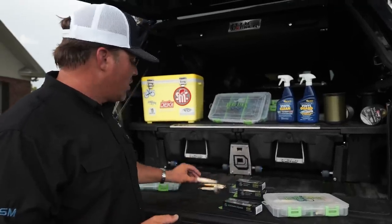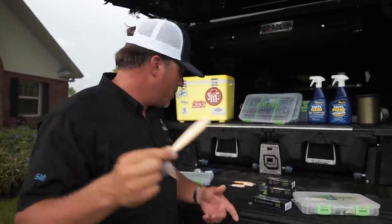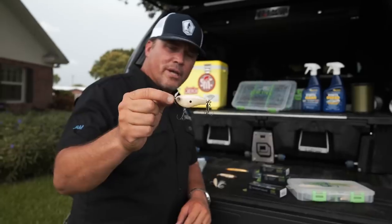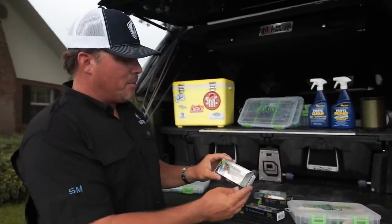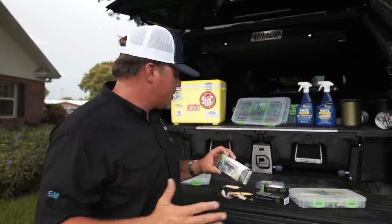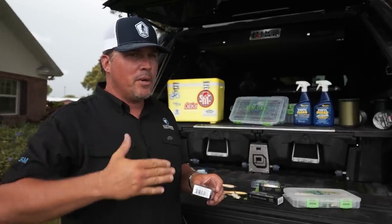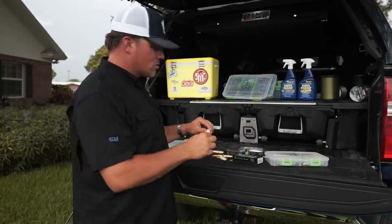So with topwater lures, you basically have a walk-the-dog style bait like we have here. This is the Gaggle Squad Hound — it's a walk-the-dog bait. You have prop baits, which are floating and have one or two props. And then we have a popping bait like this blooper, similar to a pop-r, which has been around forever. My favorite is the walk-the-dog bait — I've caught more big fish on a walk-the-dog bait. It works pretty much year-round and in lots of different situations.